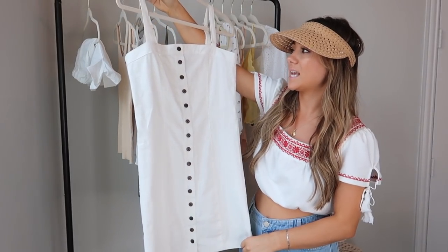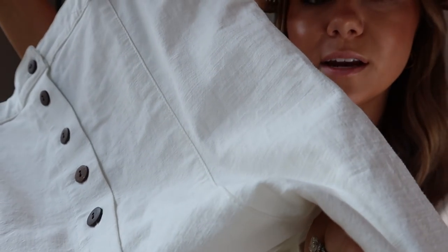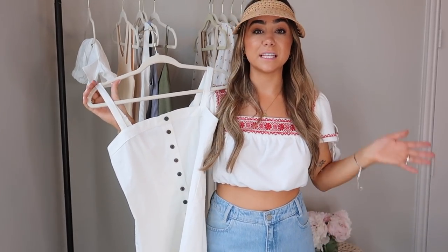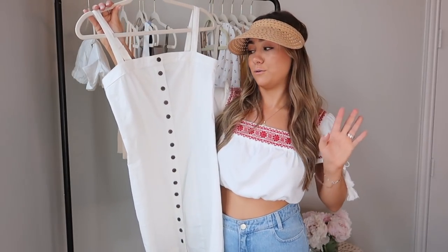I also got a really cute white button-up dress that almost looks like Reformation — a white linen-y material that's cute and kind of hugs your figure. Really cute buttons that give it a vintage vibe. I feel like there's a lot of vintage styles coming out right now with lots of buttons. I got this one in a size medium because the small felt a little constricting. It's just adorable as a little white linen-y dress.